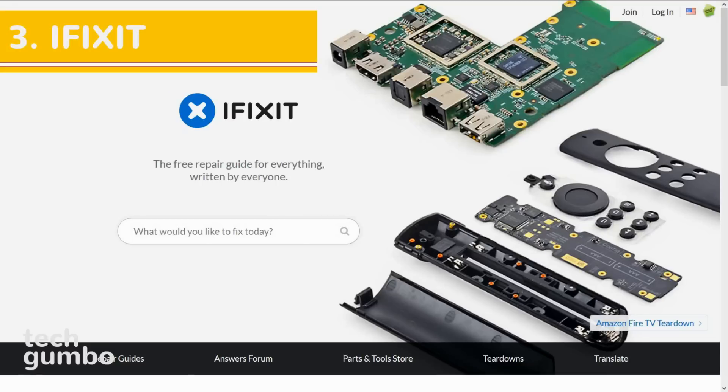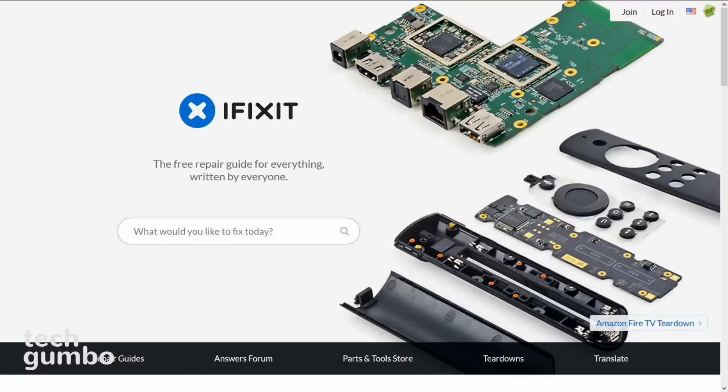Number 3: iFixit. If you're a do-it-yourself type of person for doing repairs of electronics, this is the site for you. iFixit is a company that sells parts and tools for doing repairs. But what makes them awesome is their free, easy-to-follow repair guides. Even if you're a non-techie, you may be able to repair your own stuff following these repair guides.